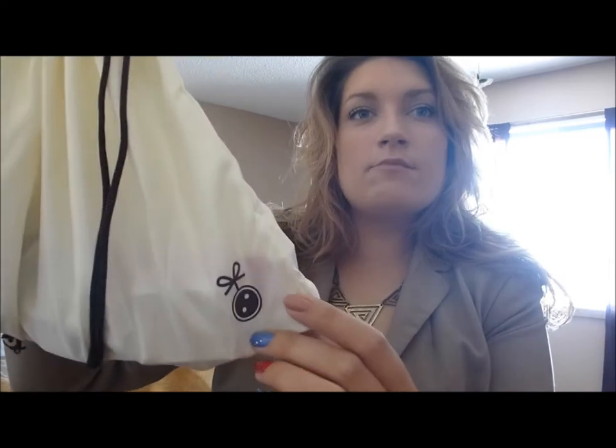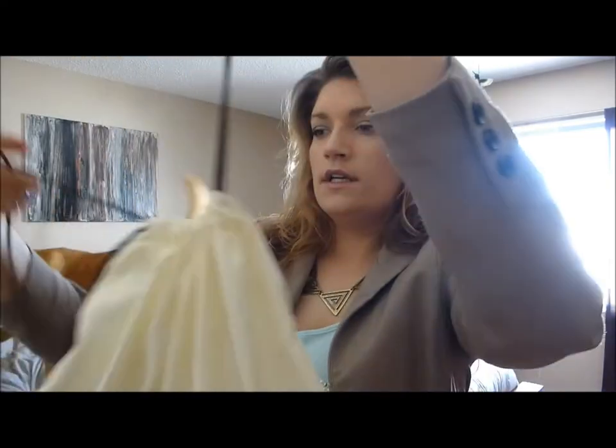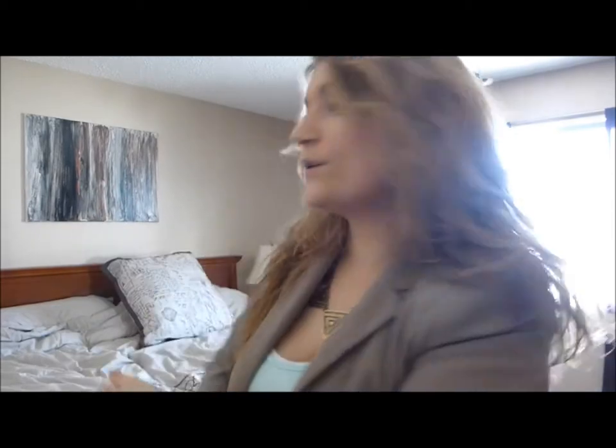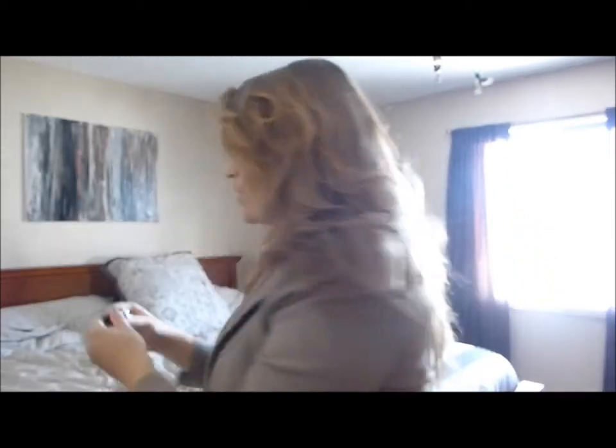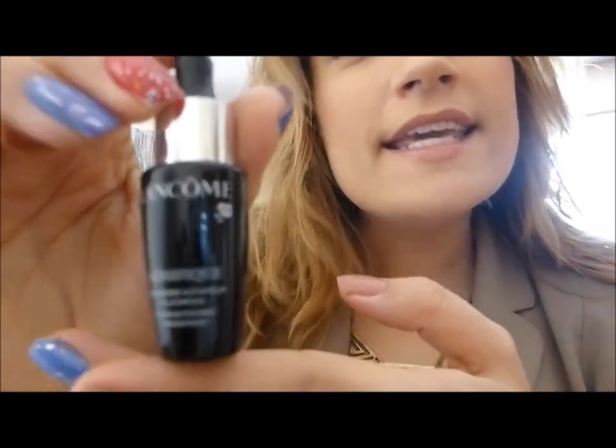Next, it came in this little sachet. There's a Loose Button emblem on it — it's a little pouch in cream and brown. My first item is the Lancôme Youth Activating Concentrate.